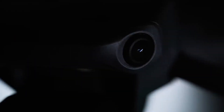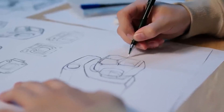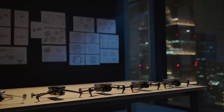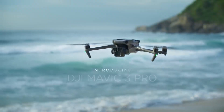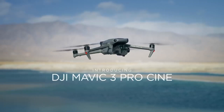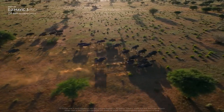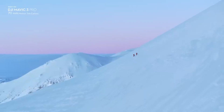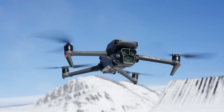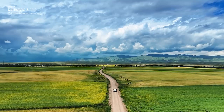The DJI Mavic 3 Pro is a groundbreaking consumer and prosumer drone weighing 958 grams. It features advanced capabilities like omnidirectional collision avoidance, advanced return to home, and top-tier subject tracking. The tri-camera system with 24mm, 70mm, and 166mm equivalent focal lengths ensures exceptional image quality, supported by professional video capabilities and an adjustable aperture. The Mavic 3 Pro is the premier foldable consumer drone in the market.